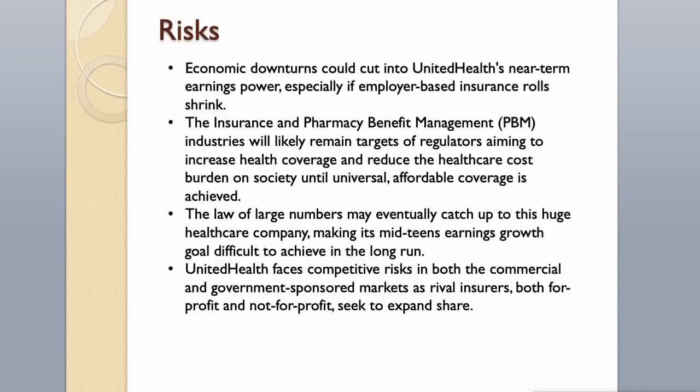Risks. Economic downturns could cut into UnitedHealth's near-term earnings power, especially if employer-based insurance rolls shrink. The insurance and pharmacy benefit management industries will likely remain targets of regulators aiming to increase health coverage and reduce the healthcare cost burden on society until universal, affordable coverage is achieved. The law of large numbers may eventually catch up to this huge healthcare company, making its mid-teens earnings growth goal difficult to achieve in the long run. UnitedHealth also faces competitive risks in both commercial and government-sponsored markets as rival insurers, both for-profit and not-for-profit, seek to expand share.